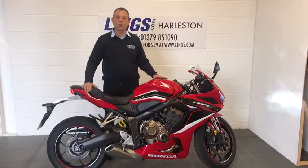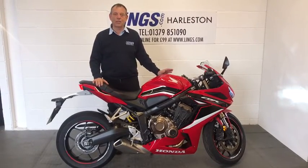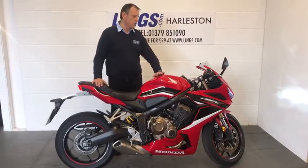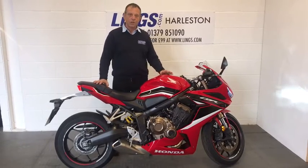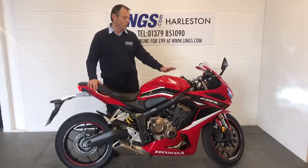I personally have ridden one of these and coming from sports bikes I did find this one particularly comfortable. We've been the only user of this bike — the only owners. We've looked after it, maintained it, cleaned it, polished it and cherished it.